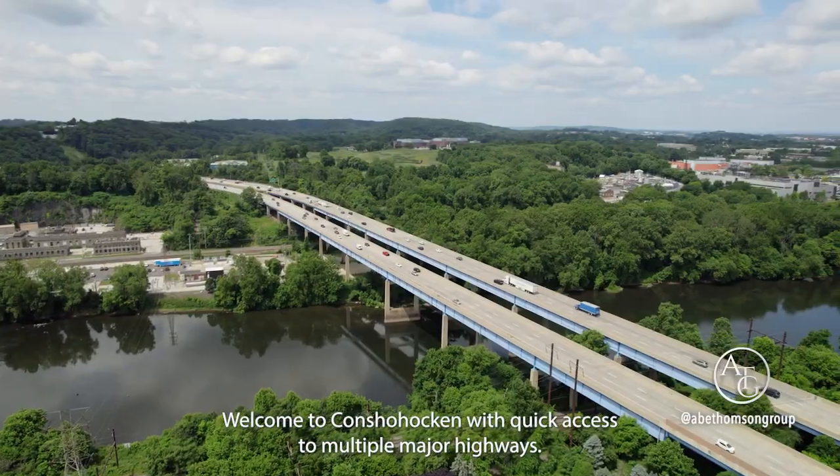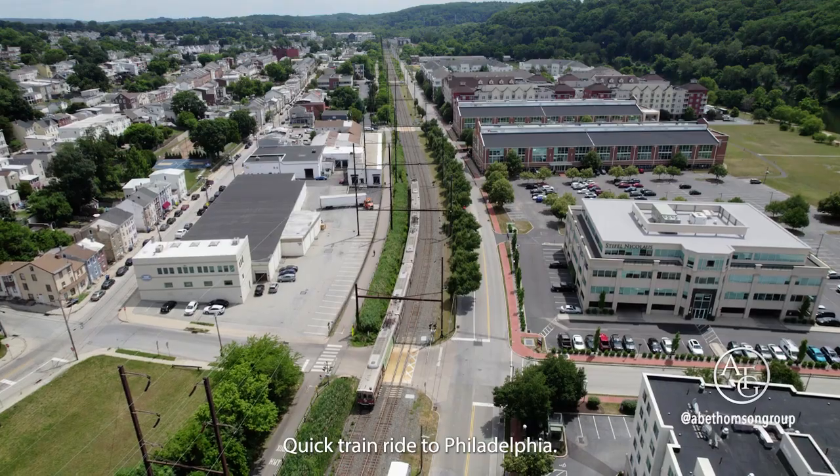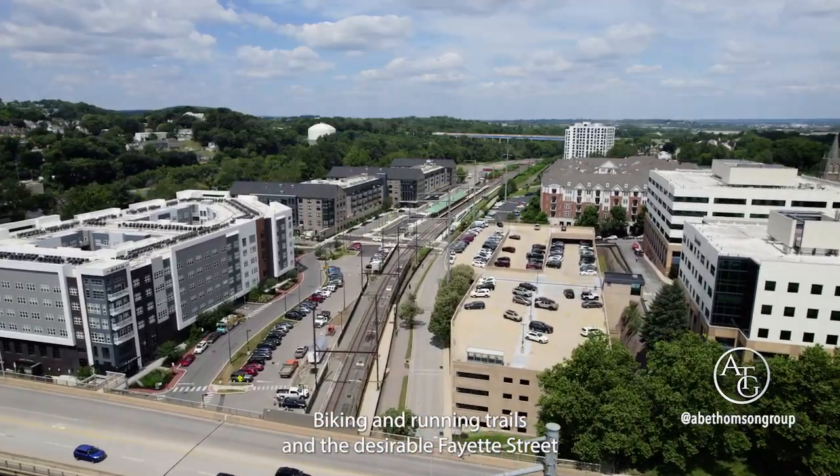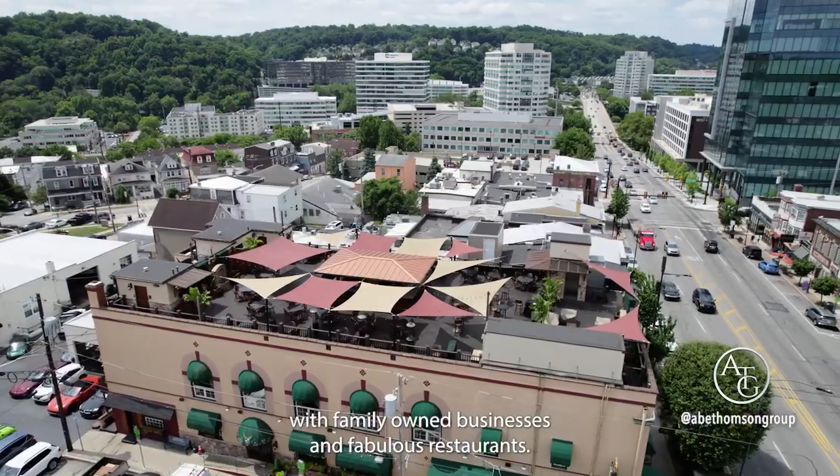Welcome to Concha Hockett, with quick access to multiple major highways, a quick train ride to Philadelphia, biking and running trails, and the desirable Fayette Street with family-owned businesses and fabulous restaurants.